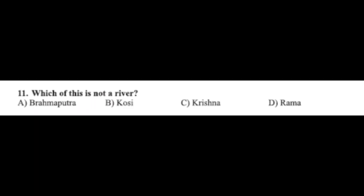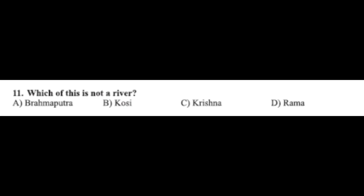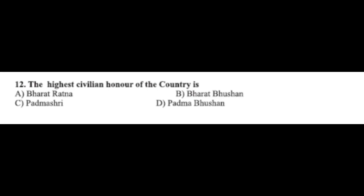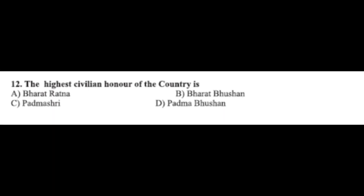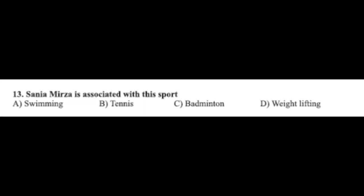Question number eleven: which of these is NOT a river — option A: Brahmaputra, option B: Hosi, option C: Krishna, option D: Rama. The correct answer is option D, Rama. Question number twelve: the highest civilian honor of the country is — option A: Bharat Ratna, option B: Bharat Bhushan, option C: Padma Shri, option D: Padma Bhushan. The correct answer is option A, Bharat Ratna.